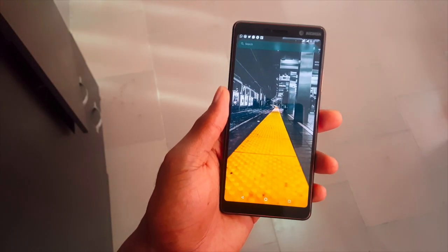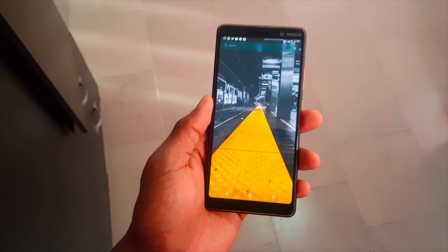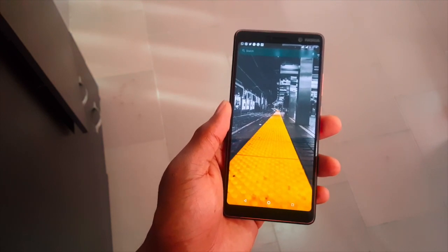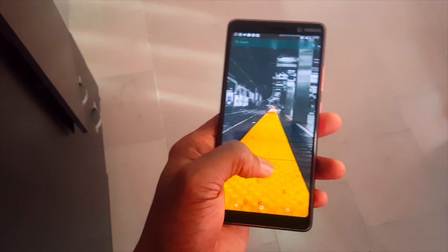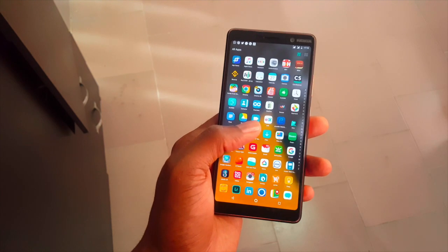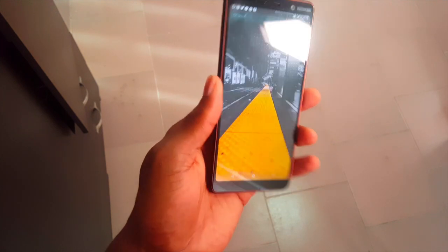Hello everyone and welcome to Lemon TV. Today I'm going to be reviewing the Nokia 7 Plus, brought to you courtesy of HMD. Just for starters, it comes with a full HD plus 6-inch display, an IPS LCD with very naturalistic colors, 4GB RAM, and 64 gigs of inbuilt storage. It comes in a dual SIM variant — it's a hybrid SIM, so you can either use two SIMs or a SIM card and a memory card.